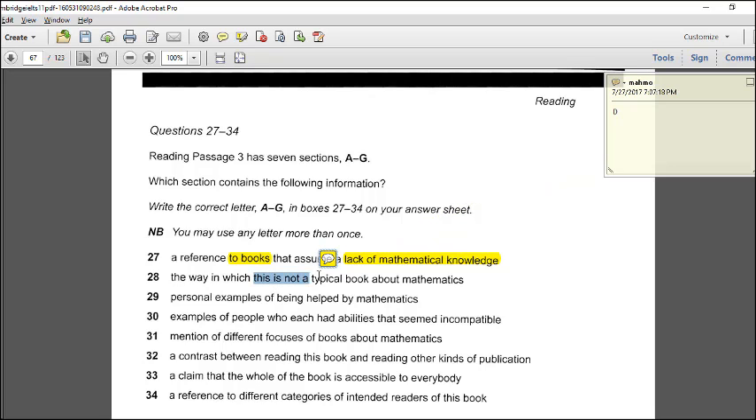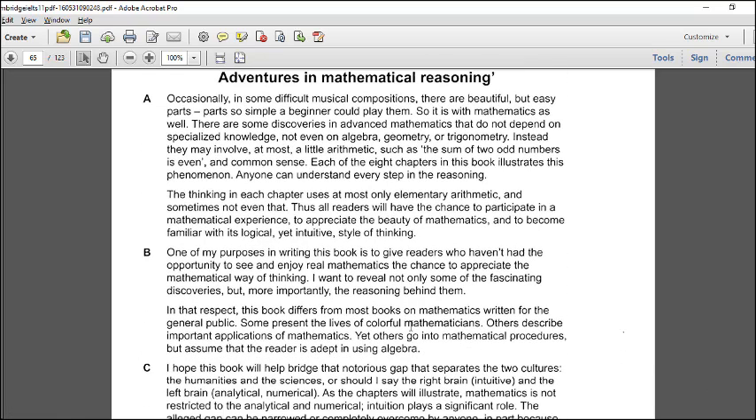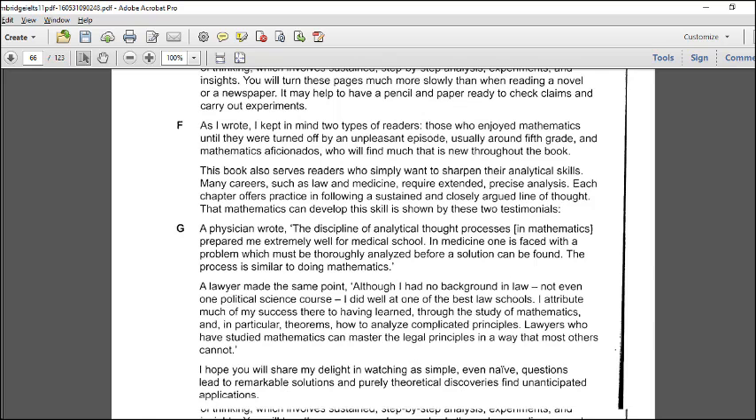Question 28: the way in which this is not a typical book about mathematics. The passage says 'in this respect, this book differs from most books on mathematics.' 'In this respect' means 'in this way.' So this is paragraph B. The answer is B.